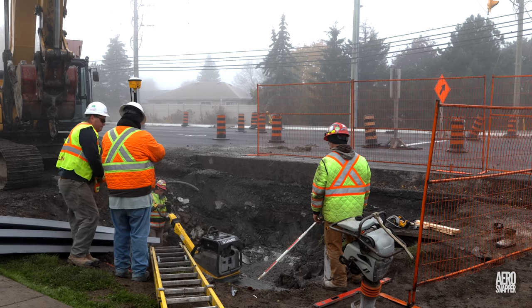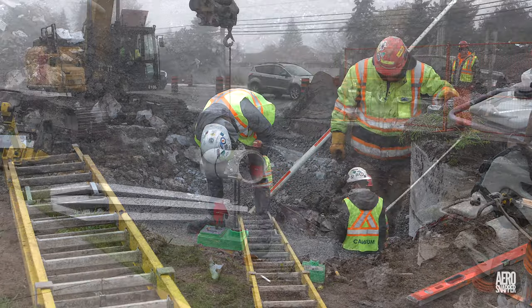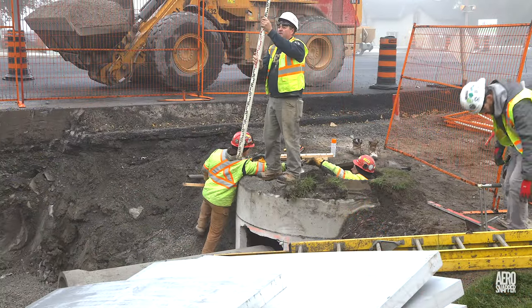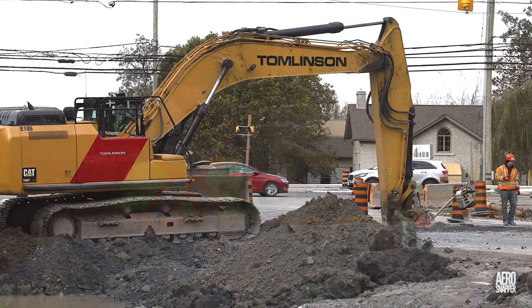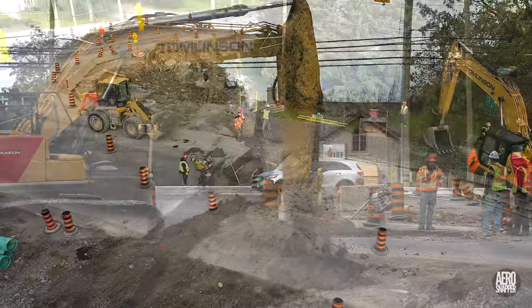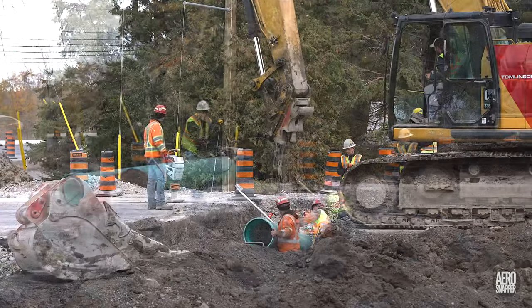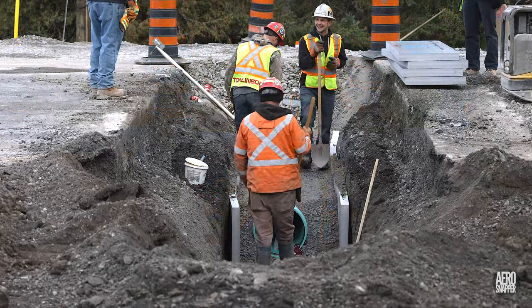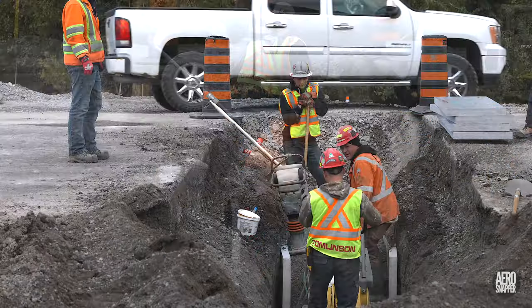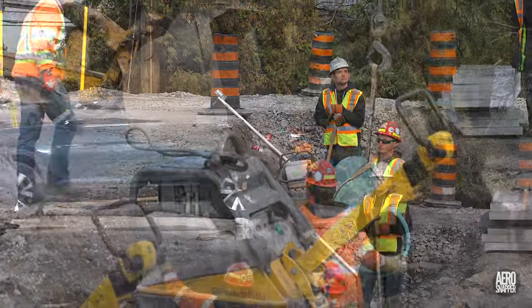Although work on the installation of utilities continues, particularly on and around the intersection with Highway 15, there's a sense that things are coming to an end. A desire to keep things moving forward and cause minimum disruption to traffic resulted in Saturday working. Tomlinson has fielded a seasoned, hard-working crew, and they do not hang about — even taking the passage of fire trucks on an emergency call through the site entirely in stride.